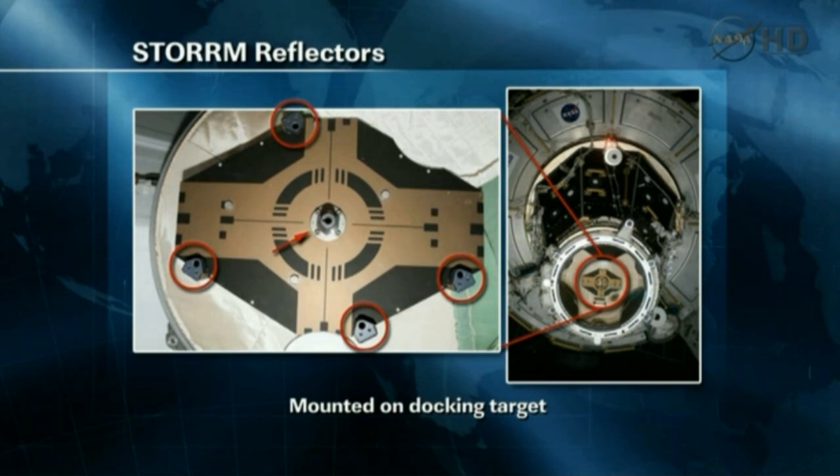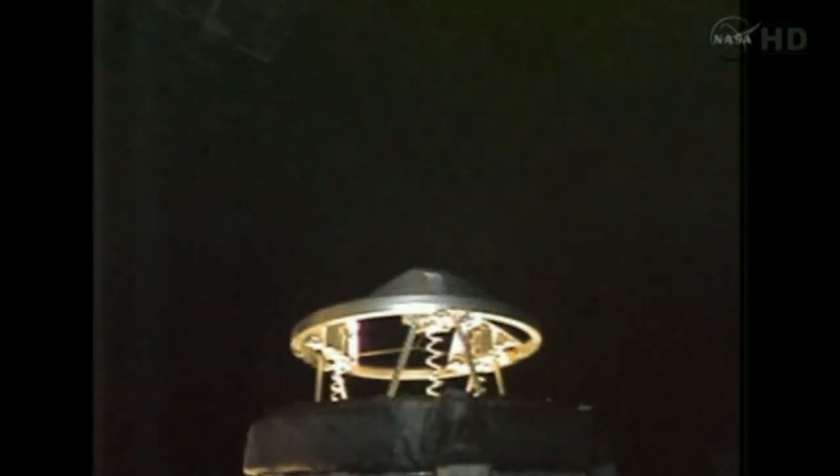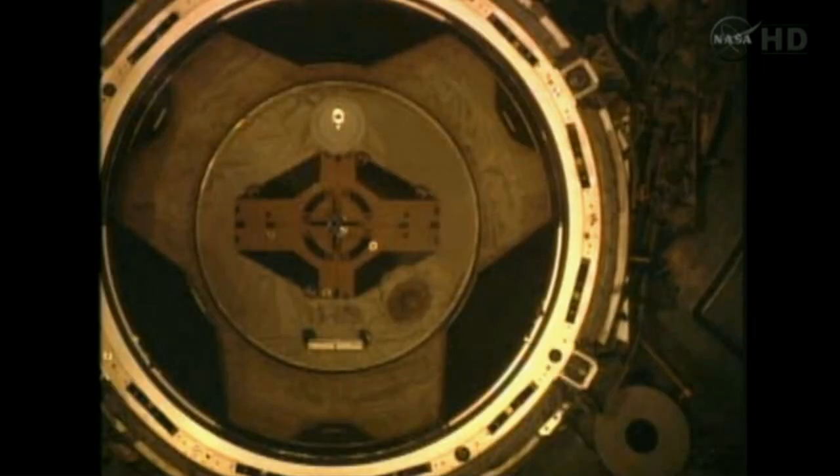Houston, Endeavour on two. We're doing one degree of fly-out in yaw. Copy, one degree in yaw.